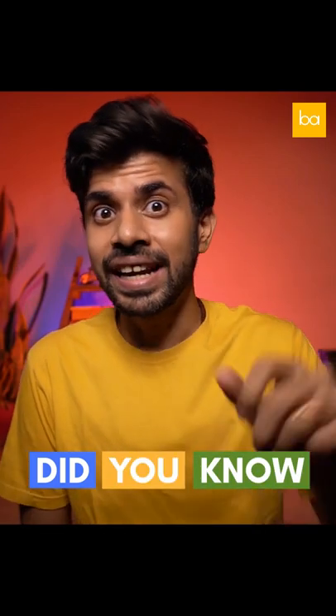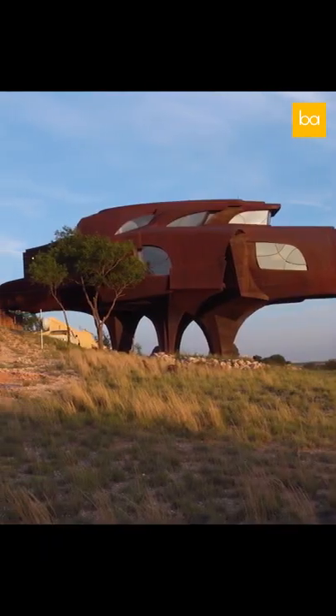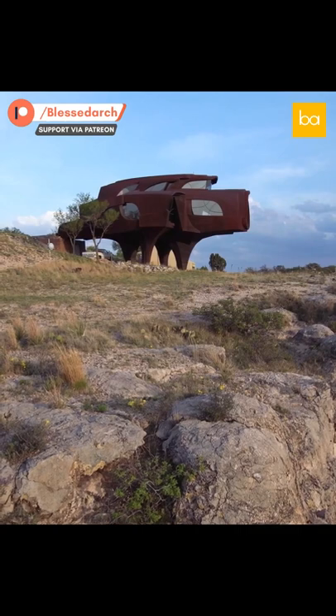Did you know that there's a steel house in Texas? Located 20 minutes outside of Lubbock in Texas, the steel house looks nothing like a conventional home. It all started in 1973 when Robert Bruno began this project. The house is made of 150 tons of blackened steel, each piece bolted by hand, and was created with virtually no outside assistance.